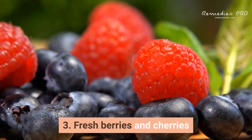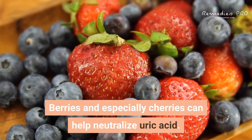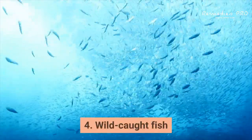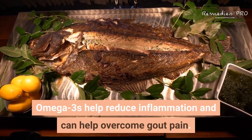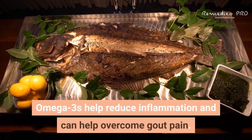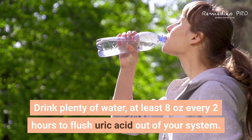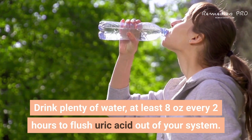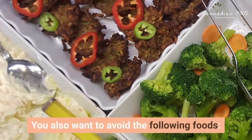Third: fresh berries and cherries. Berries and especially cherries can help neutralize uric acid. Fourth: wild-caught fish. Omega-3s help reduce inflammation and can help overcome gout pain. Fifth: water. Drink plenty of water — at least 8 ounces every 2 hours — to flush uric acid out of your system.